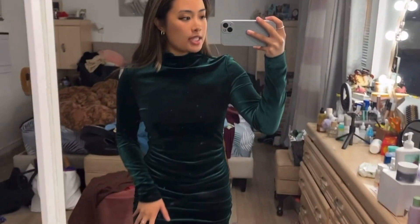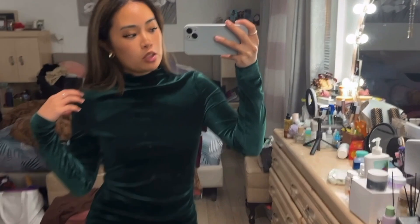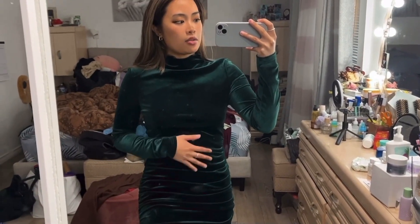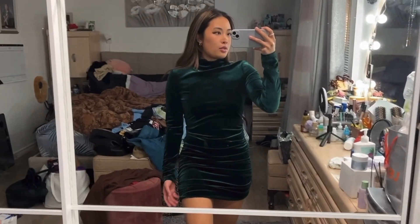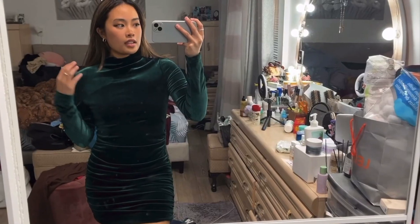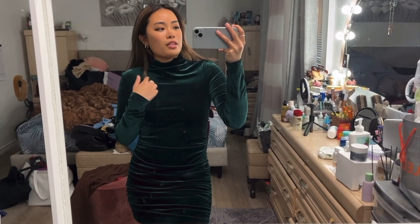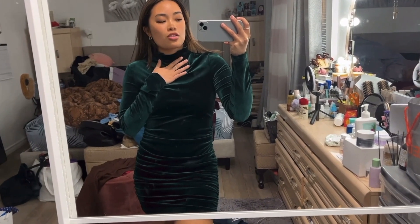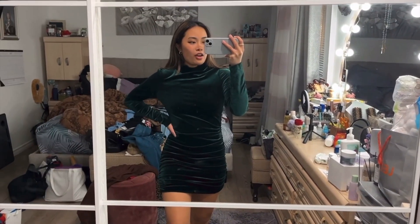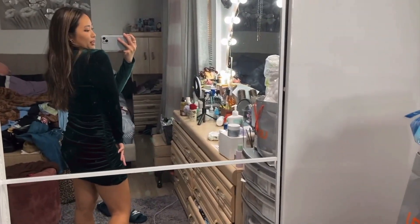So this is the last dress — it's an emerald green type of dress, also velvety like the other one I tried on earlier. This one's also a mini dress but a different style compared to the others. I wouldn't really wear a necklace here, or maybe a longer necklace since it's a turtleneck. She also snatches my waist, and this is how the back looks.